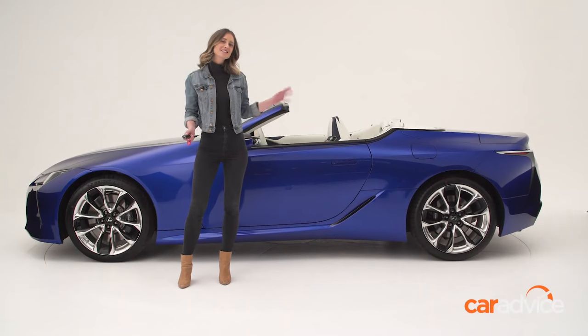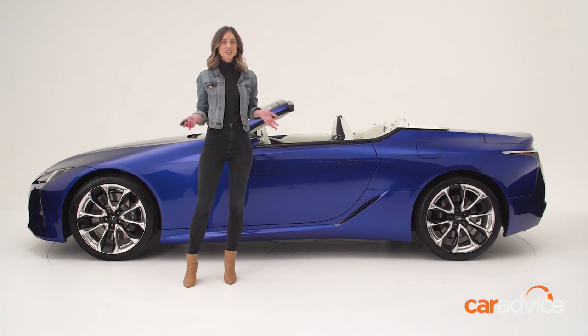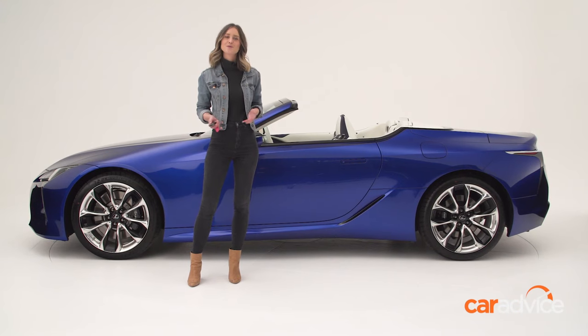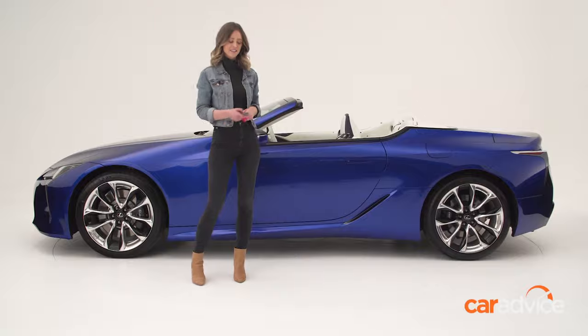In profile, this thing looks fantastic. It's muscular, but not chunky. It's substantial, but streamlined. And it's, of course, very sexy, which, let's be honest, is kind of a prerequisite for being a convertible in the first place. Plus, even the door handles are elegant.